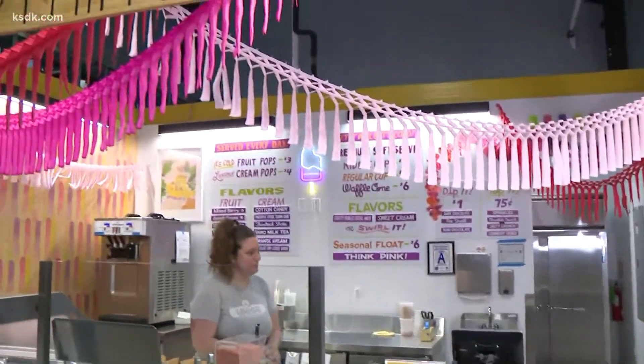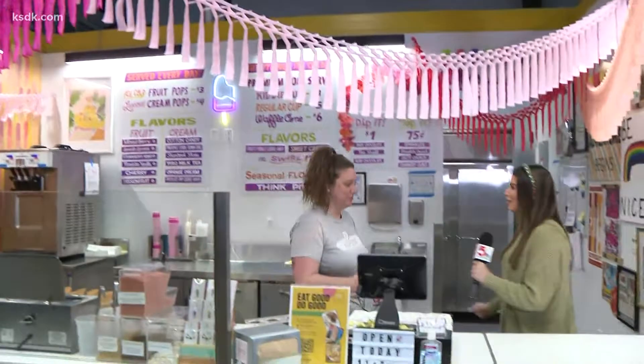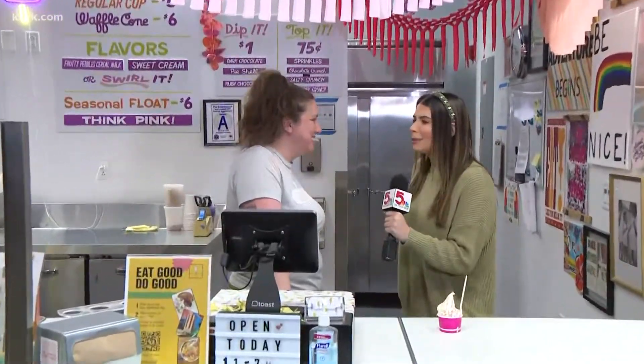Well, Dana, I'm at probably the cutest little booth you've ever seen. It's got a lot of pink going on, a lot of florals. This is totally up my alley. This is Poptimism right in City Foundry. That name has been giving me a hard time — Poptimism, right? Optimism with a P on it. I had to be a little Poptimistic about getting that word out.